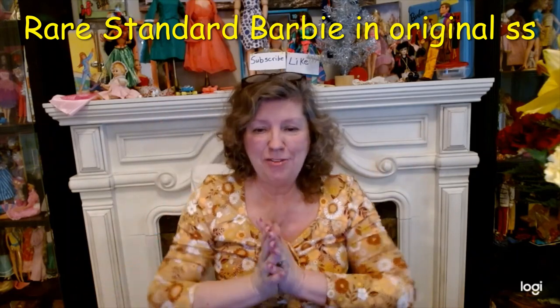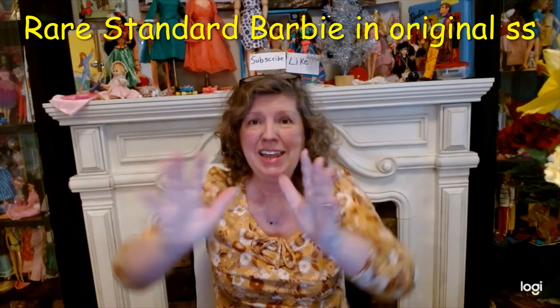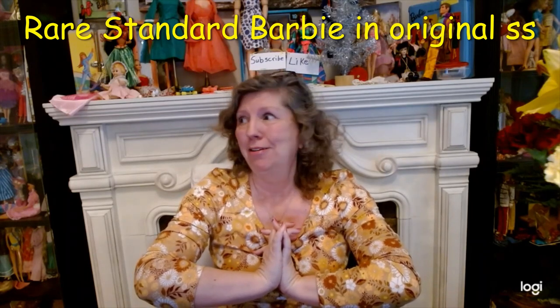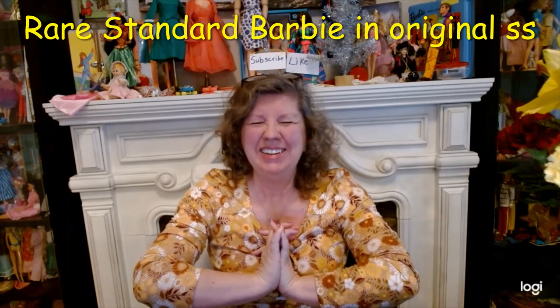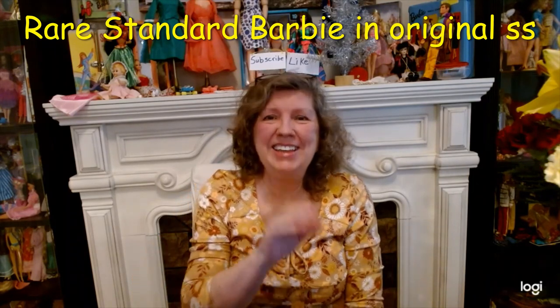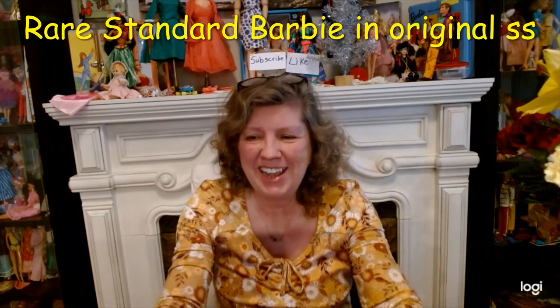That's all for today. Thanks for joining me. Happy Barbie hunting — and go buy something from my eBay! I need a number one Barbie real bad, so you'll be helping donate to my cause — my number one ponytail. Thanks for watching, happy birthday on your birthdays, and I'll catch you later.